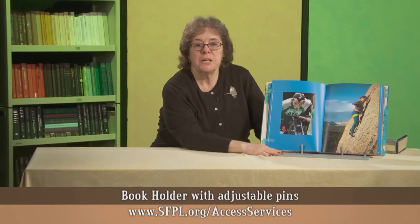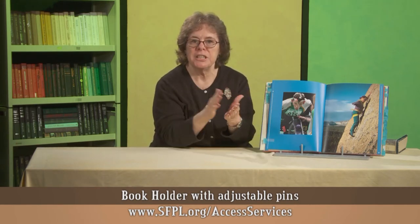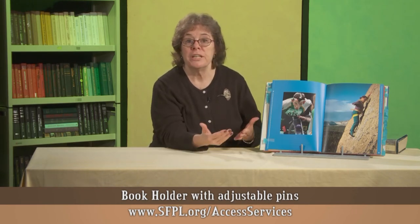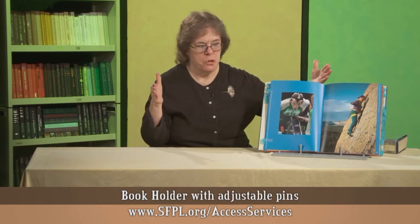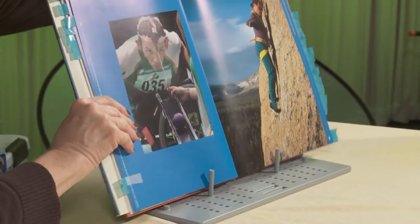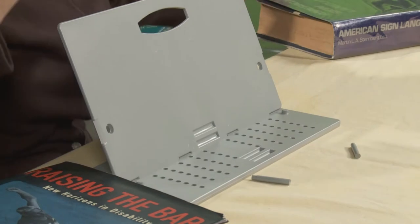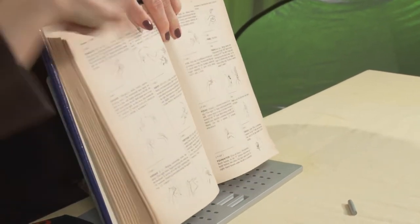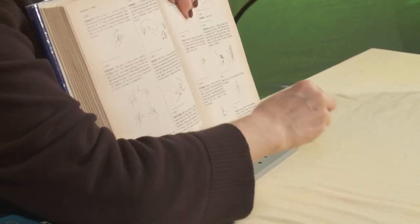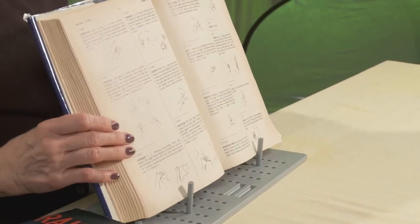This book holder was recommended by an occupational therapist, and I have had a couple of people with dexterity and mobility disabilities say it is really useful for them when they are reading for a long time. As you can see, it can hold a wide, thin book. It has pins on it that can be adjusted so that it can hold all sizes of books — for example, this very fat dictionary can also sit on here. You just show people how to insert the pins so that the pages will stay open and they can use the book.